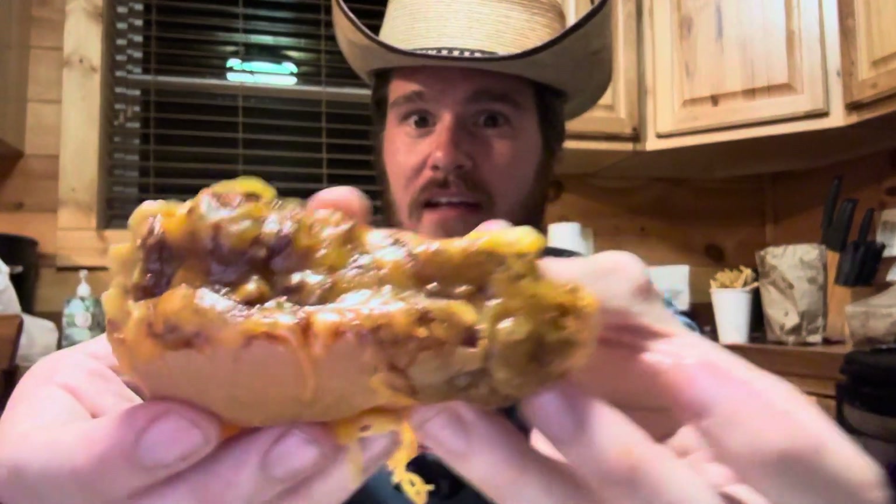Alright, on to the Chili Cheese Slider. That looks mega nasty. Let's try it out. So, yeah, the meat's not great. The Chili Cheese is alright. This is a good blend.